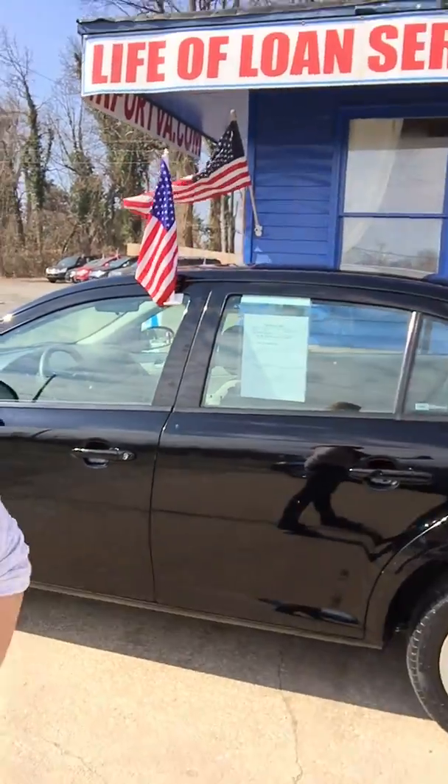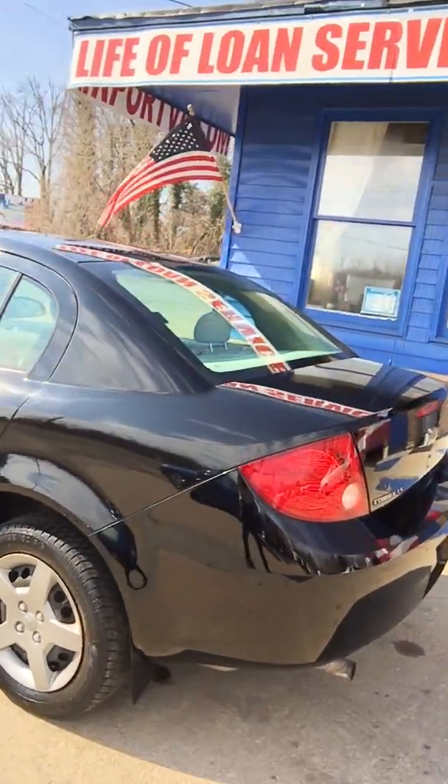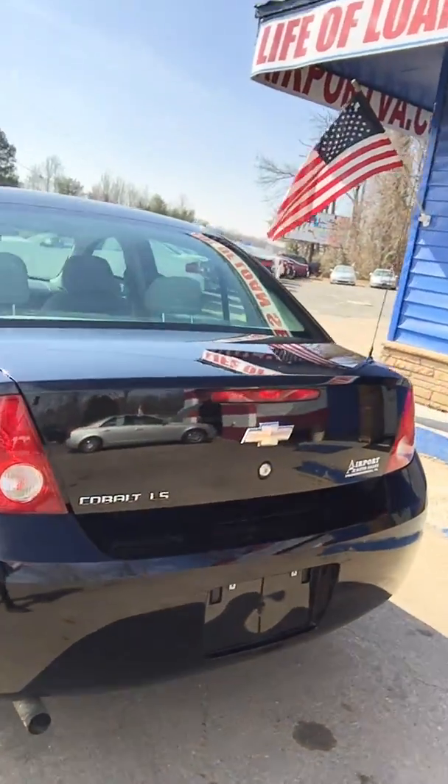Hi you guys, it's Lissa here at Airport Auto Sales and I'm standing with our 2006 Chevrolet Cobalt. I'm going to go ahead and give you a quick tour of the vehicle. It's an LS edition.